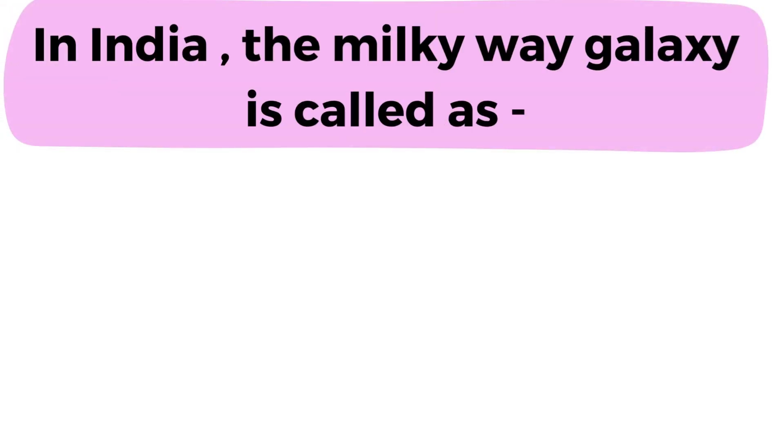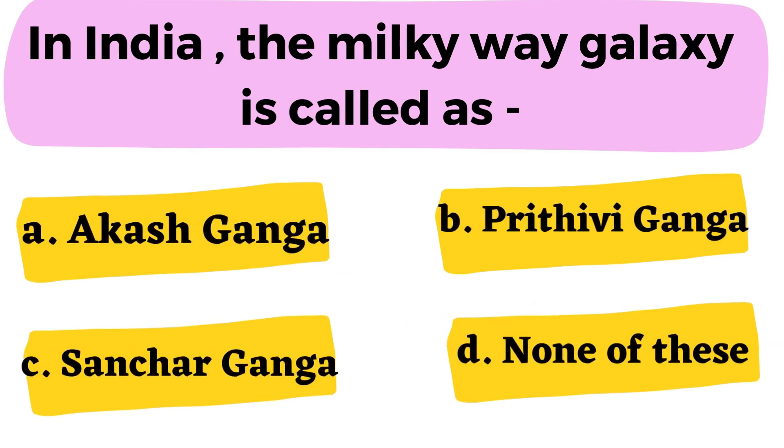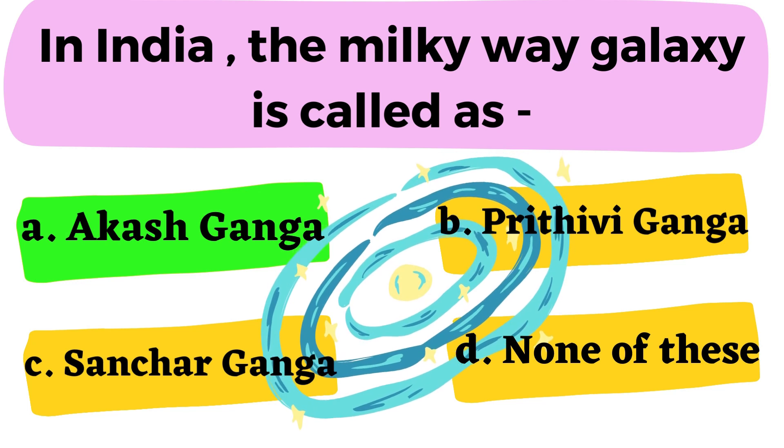Question number 17: In India, the Milky Way galaxy is called as A. Akash Ganga B. Prithvi Ganga C. Sanchar Ganga D. None of these. The correct answer is option A. Akash Ganga.